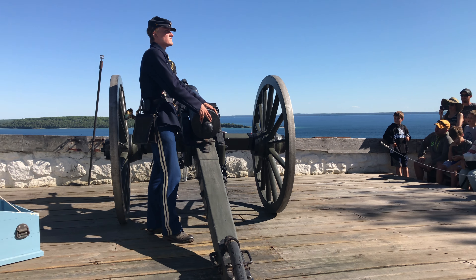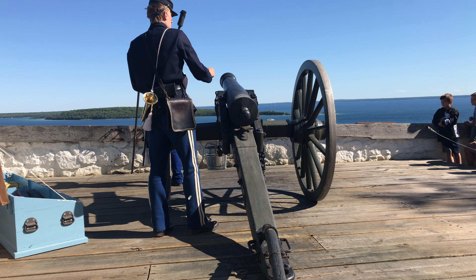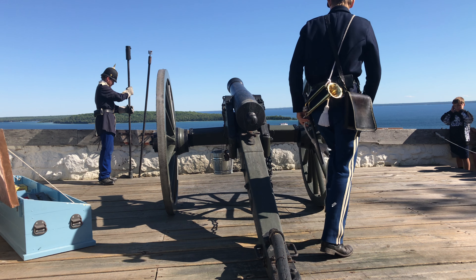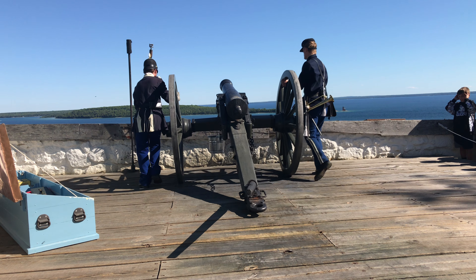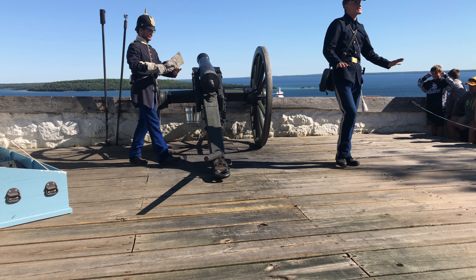I'm going to ram that down and seat it fully with the rammer. Now that we're fully loaded, we can roll it into position.